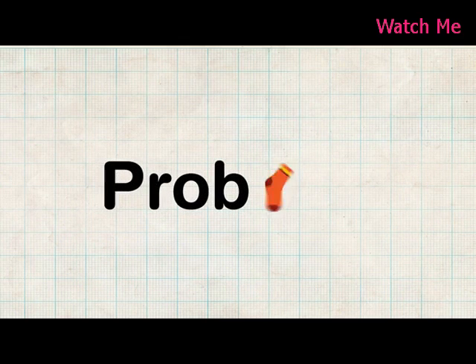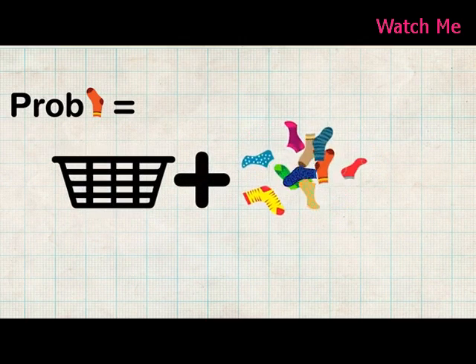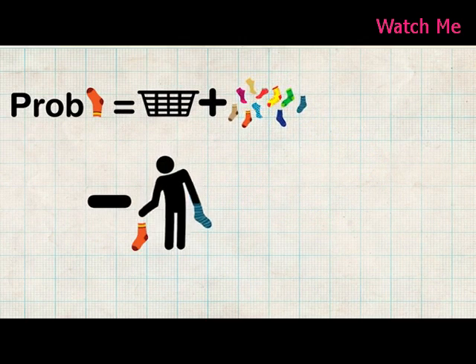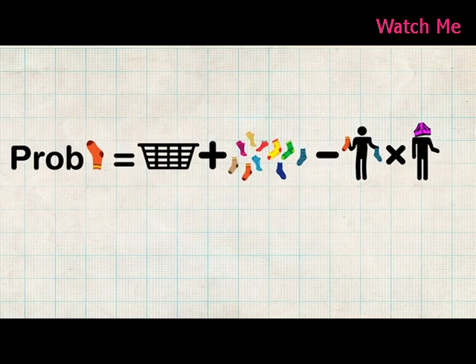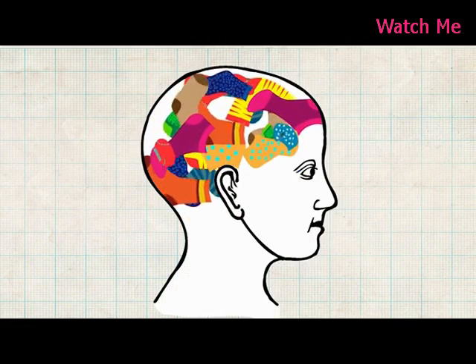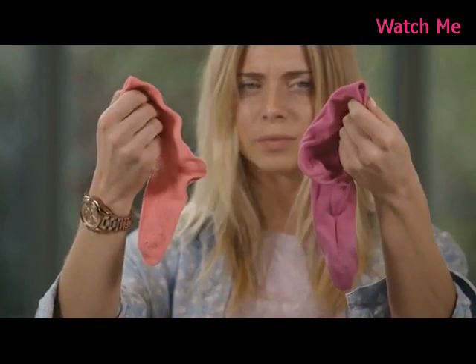The formula shows that the probability of sock loss equals the laundry size plus the complexity of the wash, minus the product of the level of attention being paid to the task, multiplied by the person's attitude towards doing washing. In simple terms, the complexity of the wash load and your attention to detail during the cleaning process are the factors with the biggest impact on sock loss.